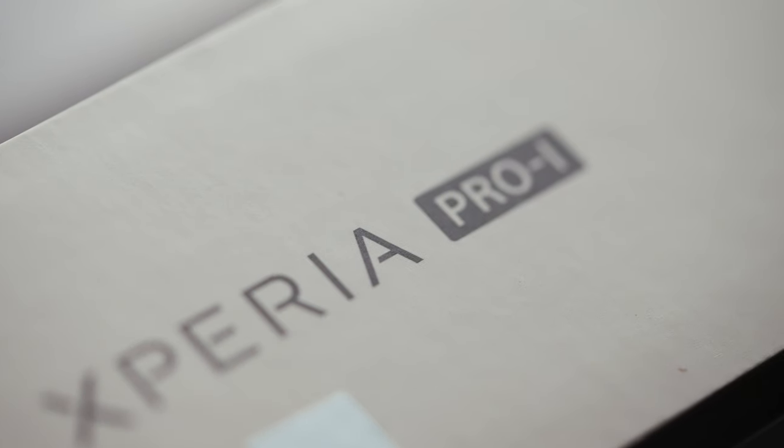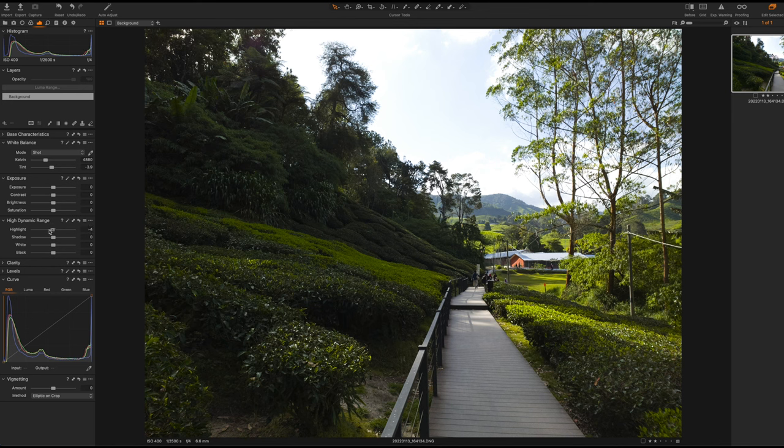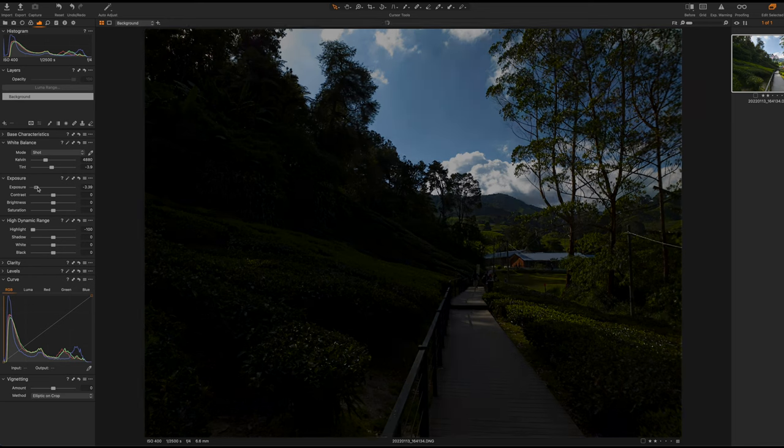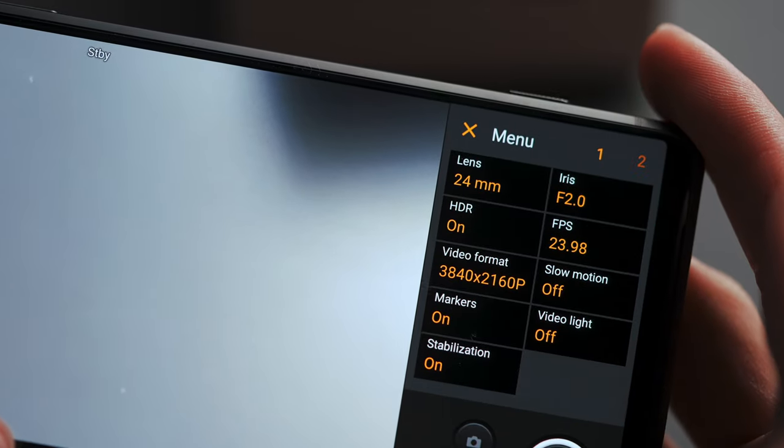The Pro-I's minimalistic approach to image processing, while being one of its biggest merits, is also a double-edged sword. It does struggle with dynamic range in high contrast scenes, even with auto HDR enabled — which is exclusive to JPEG, by the way. For stills, you do get the option to shoot in DNG RAW, and the RAW files allow you to recover a decent amount of highlights in post — not a tremendous amount, but still very helpful for high contrast shots. In video, there's an HDR toggle that enables shooting in HLG. My recommendation: leave this on even if you're delivering in SDR, because shooting in HLG preserves significantly more dynamic range on the Pro-I.